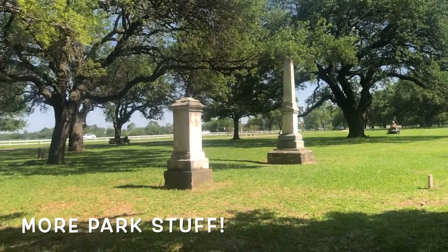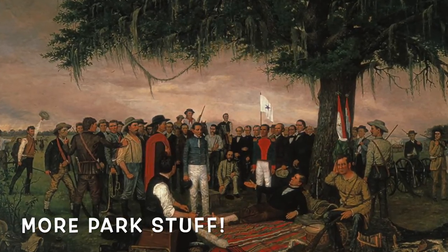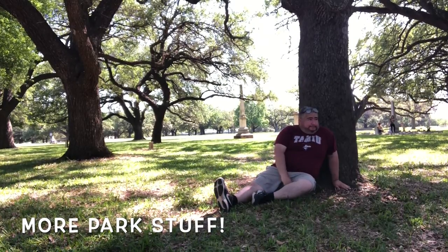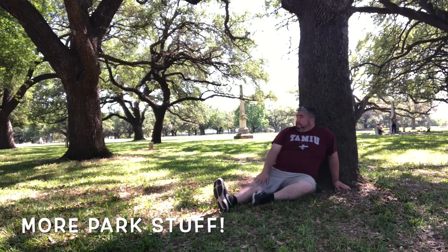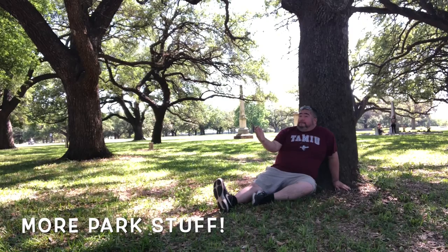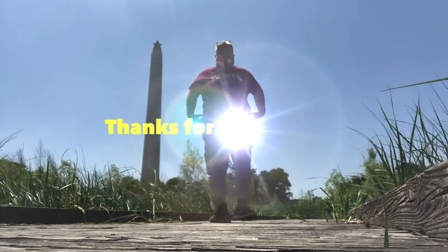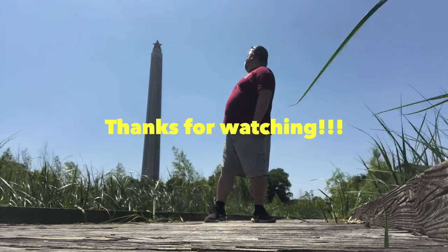Like I said, the grounds are pretty well maintained — great picnic spots. And this is one of the more famous paintings about the San Jacinto Battle, and I'm trying to recreate it because I'm a history nerd. Here I am negotiating with Santa Ana for his surrender so that Texas can be a free country. Yay, Texas! Let me know if I succeeded.